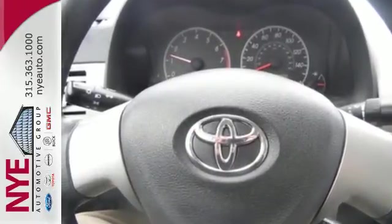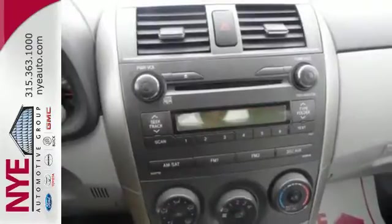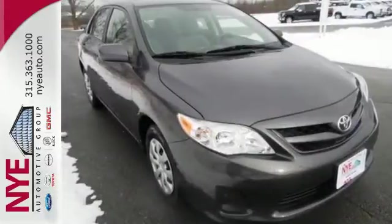The rock solid Corolla is a safe choice with a class leading array of high tech safety features and perfect government crash test scores in front and side impact collisions. Stop in today and see this one for yourself.